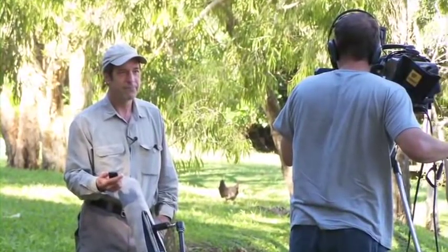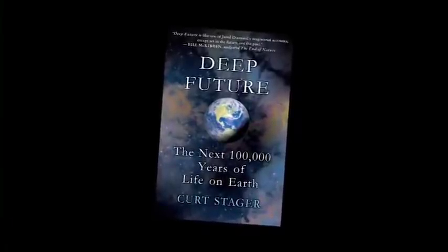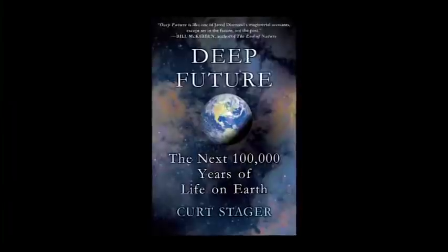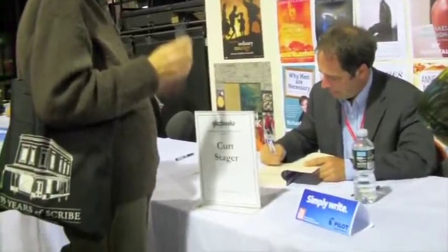There are years of work behind the scenes before you get a big media push. I recently published a book called Deep Future about the long-term future of climate change from a historical perspective, and it's been sold around the world — here's a Spanish translation that just came out — and it's selling in Taiwan. I went on a book tour in Australia. Wherever I go, I'm presenting myself as the professor from Paul Smith's College, and I talk about the experiences with the students as well. It's a finely tuned, closely interacting system that requires a lot of time and energy and a lot of background work that's invisible unless you know how this kind of system works.